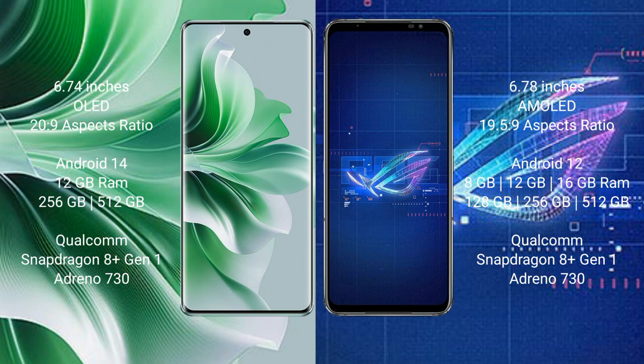The OPPO Reno 11 Pro comes with 12GB RAM and 256GB or 512GB internal storage, a Qualcomm Snapdragon processor, and an Adreno GPU. The ASUS ROG Phone 6 comes with 8GB, 12GB, or 16GB RAM and 256GB or 512GB internal storage, also with a Qualcomm Snapdragon processor and Adreno GPU.